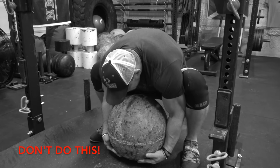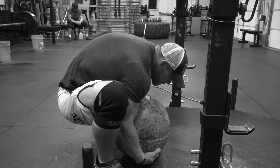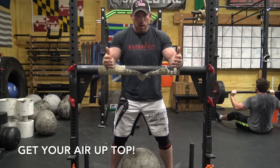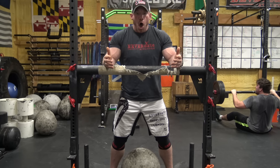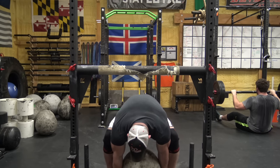You don't want to curl your arms around the bottom of the stone — otherwise you're lifting from more of a deficit and you're putting yourself at much greater risk of a bicep injury. I personally try to get my air up top because you're going to be in such a deficit anyway that your diaphragm is already going to be collapsed. You're not going to be able to get much air in your belly while you're down there, so try to get your air before you reach down for the stone.